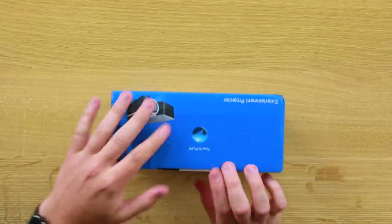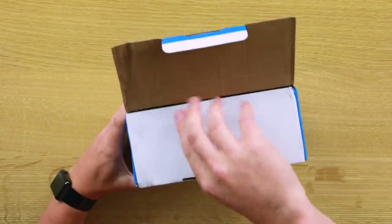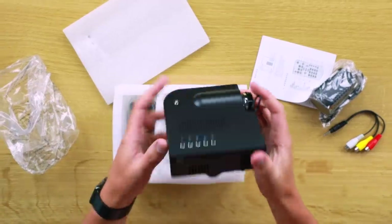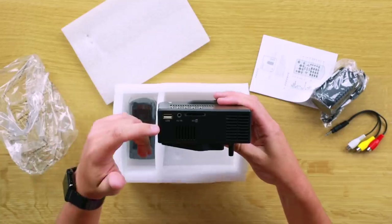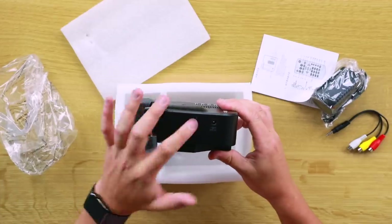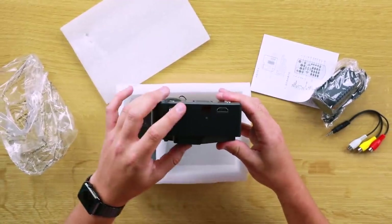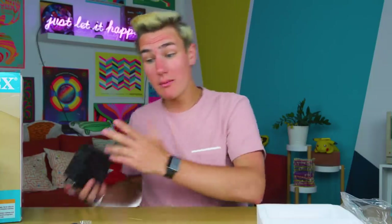This is a real projector — that other one had to be a mini one. There's a reason I bought two. It has an SD card slot so you can put your own stuff in there, AV and aux port, USB, power port, headphones, VGA and HDMI, and there's the infrared — because it also comes with a remote. This is why we buy two. You call me crazy? You think I'm overspending? I'm not overspending anything.